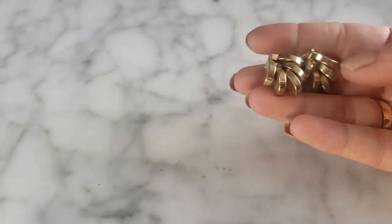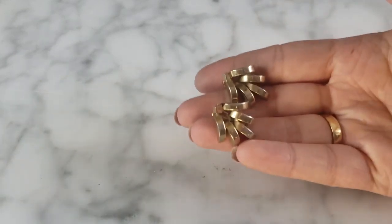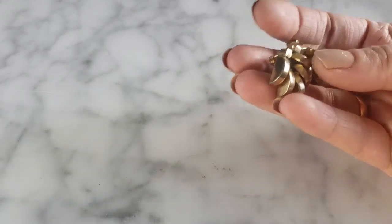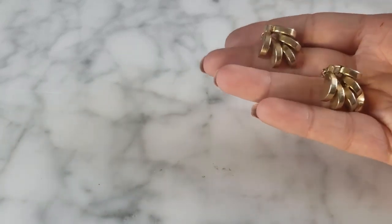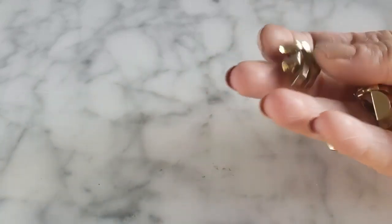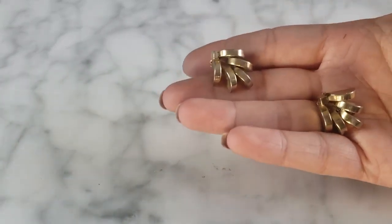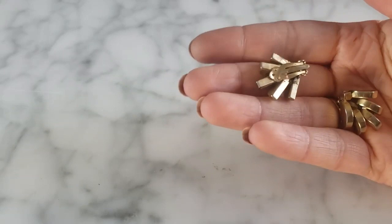Almost done — these are clip earrings, unmarked, and extremely heavy. They have a patent number on the back. I was trying to read the patent number to see who it was registered to and get a gauge on who made these. They're very modernist looking — kind of like discs. Very heavy and they seem very quality. I need to continue researching; the patent number is written on the back of the clip.